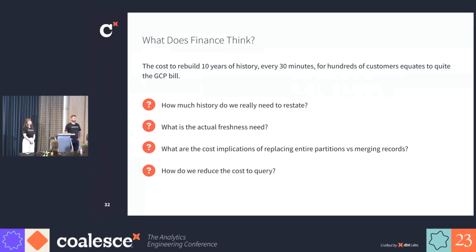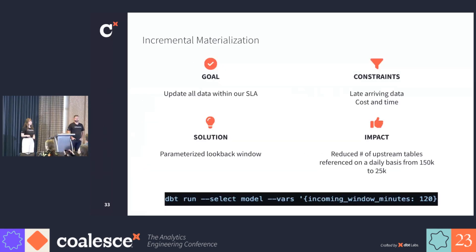The cost to rebuild all of our data on every single run would just be way too high, and we wouldn't be able to do it from a time perspective. So we had to ask ourselves: how much history do we really need to restate on every single run? What are our actual freshness needs? And what are the trade-offs in materialization strategies? Aside from the cost implications, the time needed to fully rebuild tables will never allow us to meet our SLA. We knew that history doesn't change, but our data can arrive out of sequence. So we made an informed decision on the amount of history that we restate on each run to reduce both cost and time. By parameterizing the amount of history that we restate as a variable, we benefit from maintaining our lookback window in one location. This enables us to run our pipelines with an increased lookback window on a reduced cadence. Ultimately, this strategy allowed us to reduce the number of upstream tables that we touched every day from 150,000 to only 25,000. You can see an example of us parameterizing that lookback window to 120 minutes.